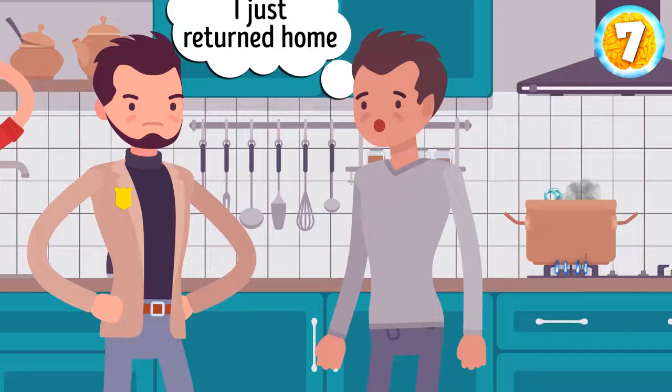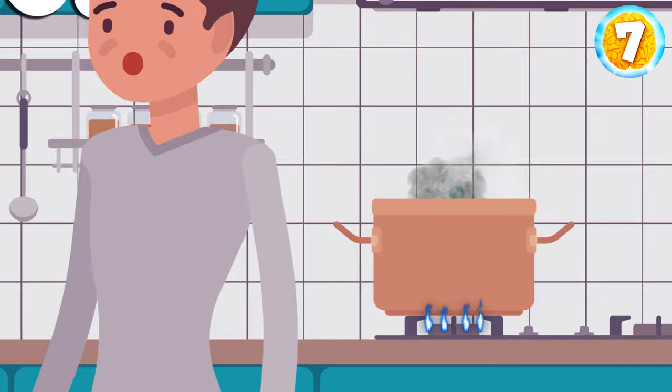You spotted a pan with boiling water in the kitchen. If the man had indeed come home just a few minutes ago, the water wouldn't have had enough time to start boiling.